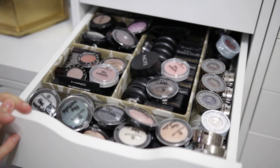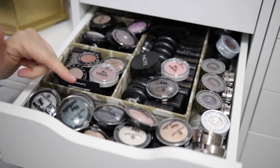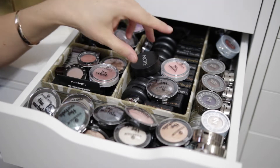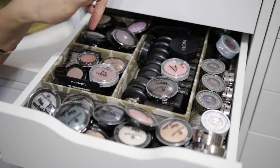I wanted to declutter this drawer right here. And honestly, this has a lot of high-end eyeshadows. I don't know how many of these I will declutter, to be honest with you. I don't think I'm gonna do too well. So let's just go ahead and check it out. Not all of them are high-end, but a lot of them are.